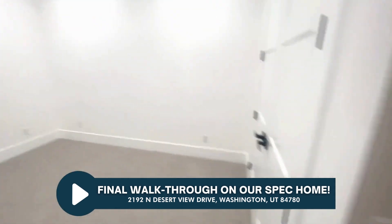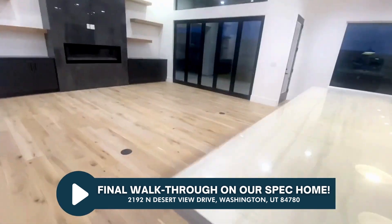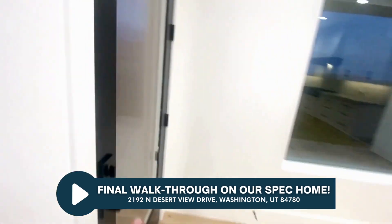Okay, the last bedroom here. Let's show you the landscaping out back and we'll finish with the garage. We'll go through this door — it's a little easier.